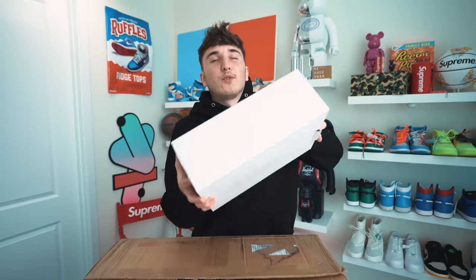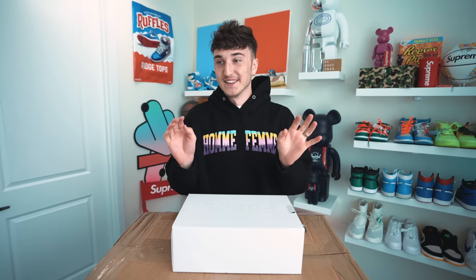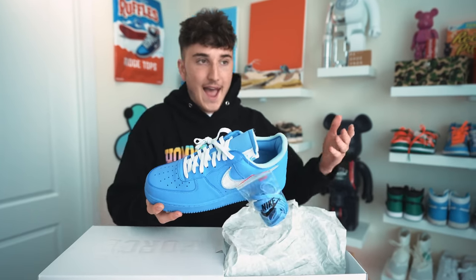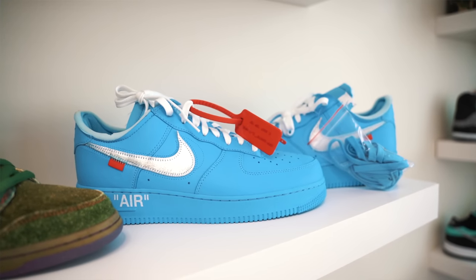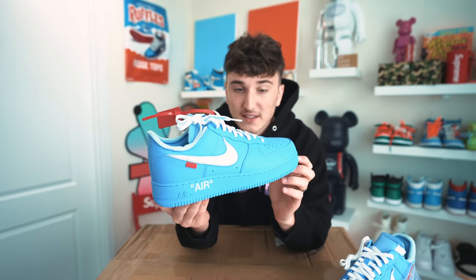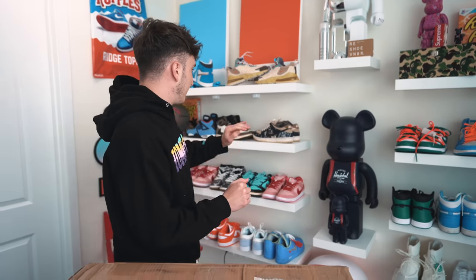It feels like an Air Force One box. It is an Air Force One box — we have a dead stock pair of the Off-White MCA Air Force One. I actually just traded for my own personal pair recently because I've been wanting them. The used ones go for about $1,400-$1,500, but these dead stock ones are going for around $2,000 to $2,200 — size 10.5. The blue colorway is my favorite; I think for summer it's going to be a fun shoe to wear.